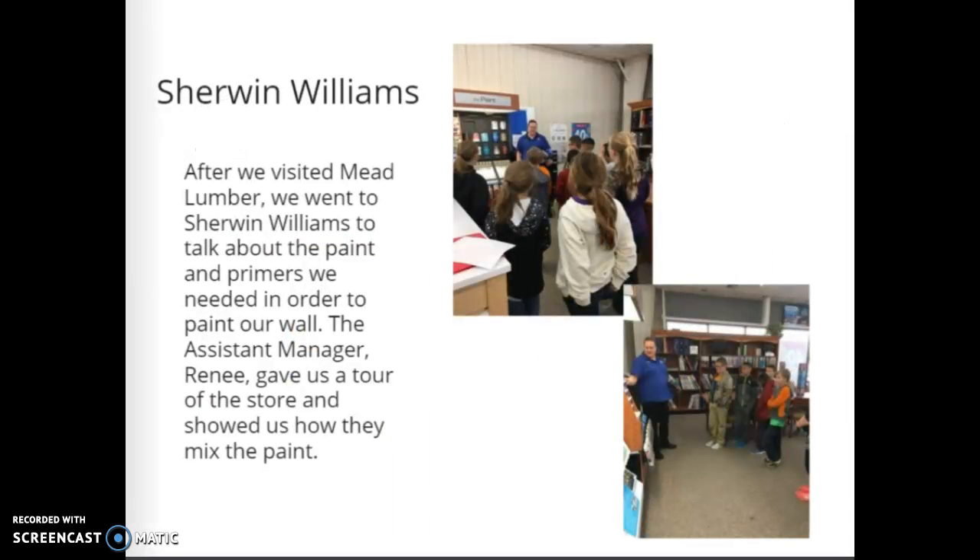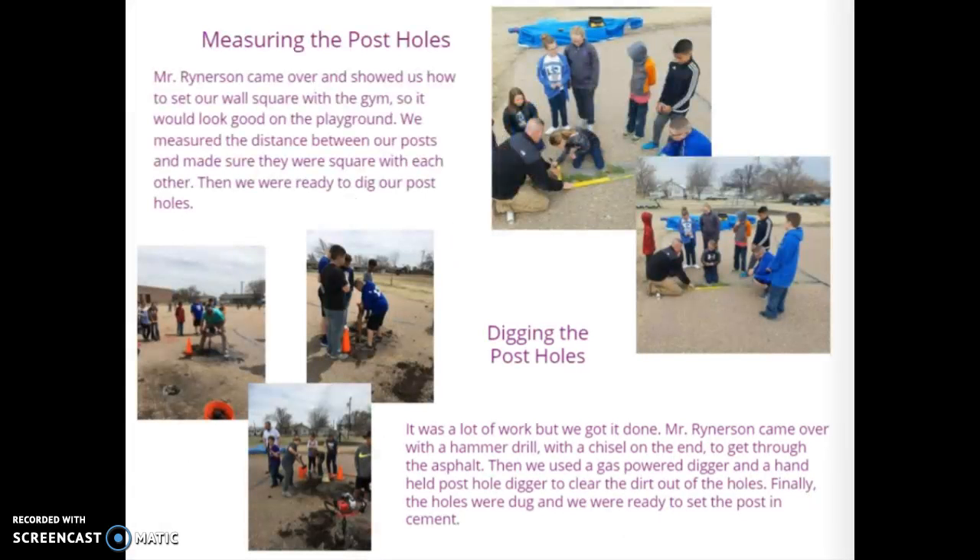Next on our field trip, we got to go to Sherwin-Williams. We went to talk about the paint and primers we needed in order to paint our wall. The assistant manager, Renee, gave us a tour of the store and showed us how they mix paints. Then it was time for the work to begin.